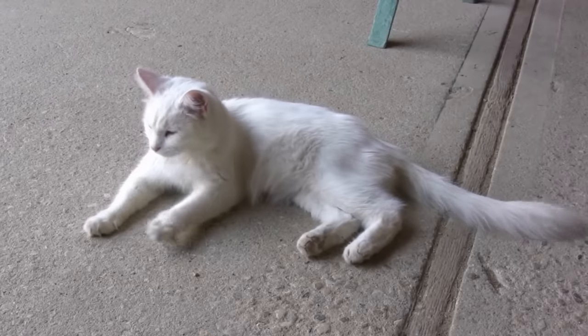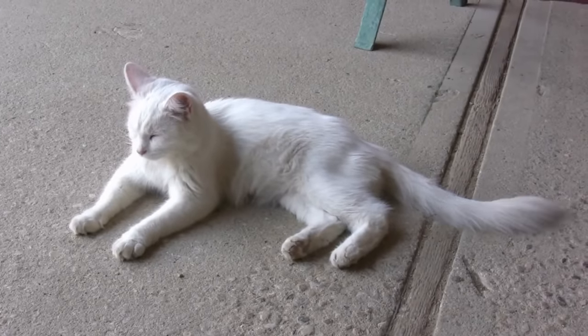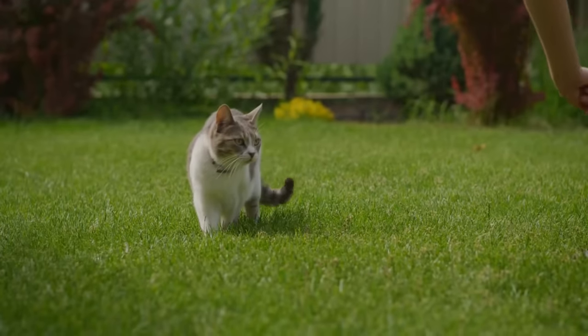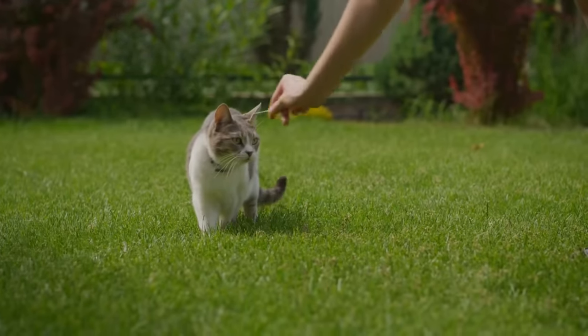Whether it's fear, excitement, aggression, or happiness, every emotion has a corresponding tail movement. It's like your cat's personal billboard, advertising exactly what they're feeling at any given moment.